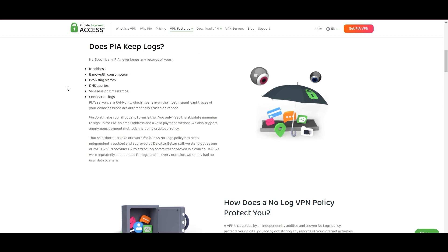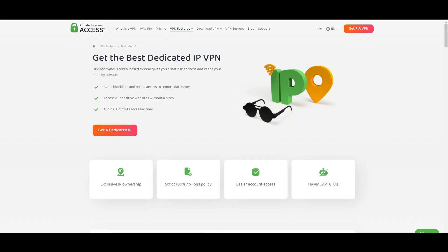Yet, no service is without its challenges. PIA's US domicile has stirred privacy concerns despite its staunch no-logs policy. The reliability of customer support has been questioned, and the lack of servers optimized specifically for gaming might give pause to some. Additionally, the potential for game interruptions due to frequent server maintenance is a notable consideration.